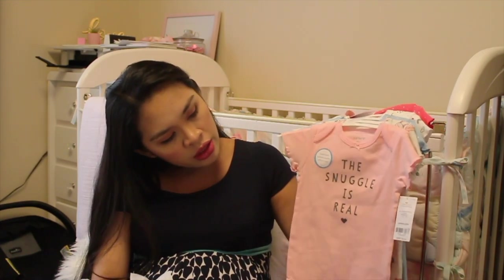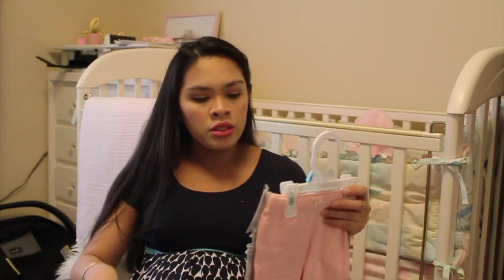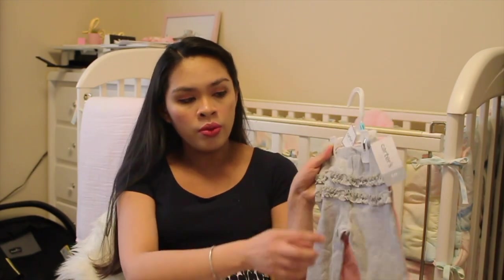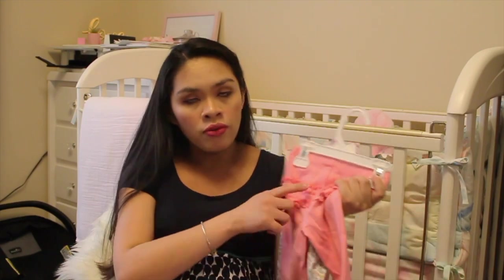The last one is pink — 'The Snuggle Is Real.' Oh my goodness, I can't wait to snuggle her, to hug her, to kiss her. We got six-month pants — this one is plain pink, and this one is gray with ruffles on the butt. This one is nine months, a floral, and a pink with ruffles on the butt.